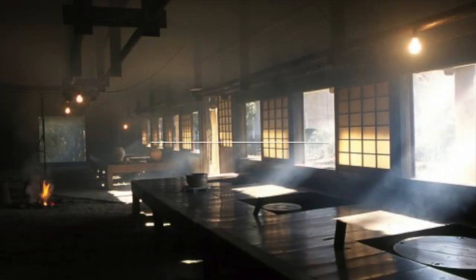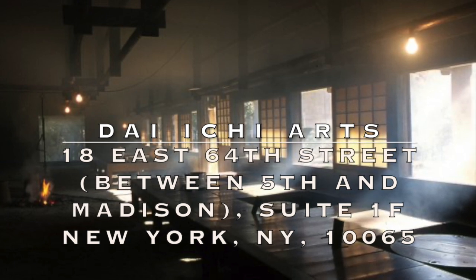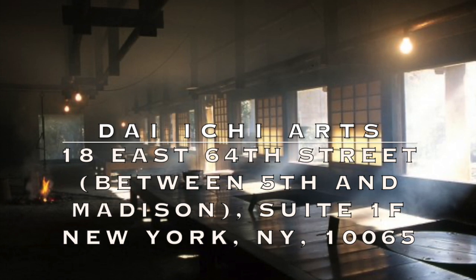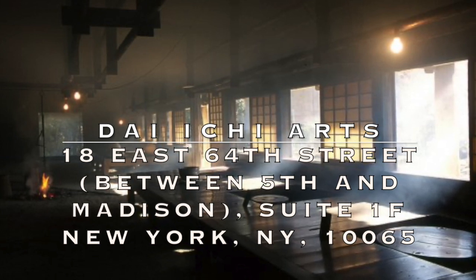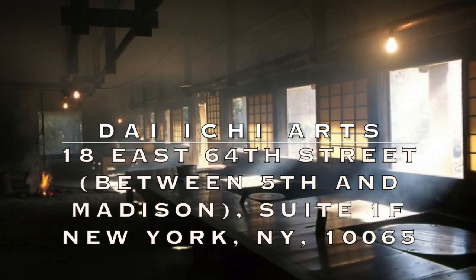This is Beatrice Chen from Daiichi Arts, New York City. Ideas and comments — we would love to hear from you. Email us, call us, or visit us at 18 East 64th. Till next time, stay tuned.